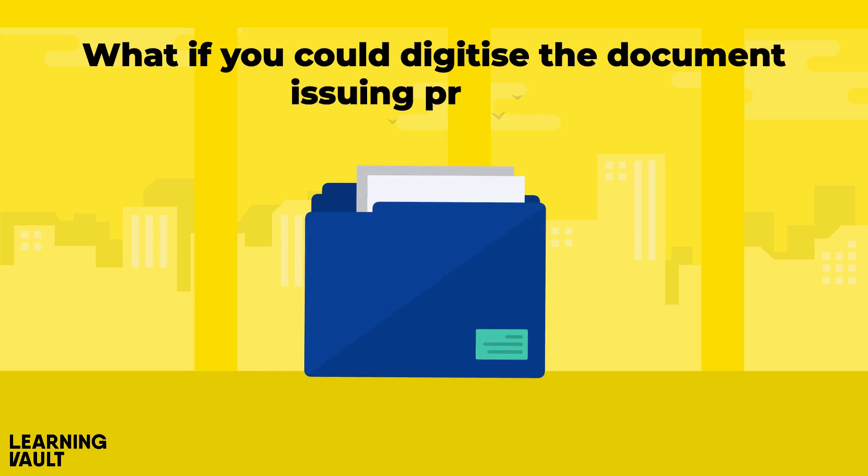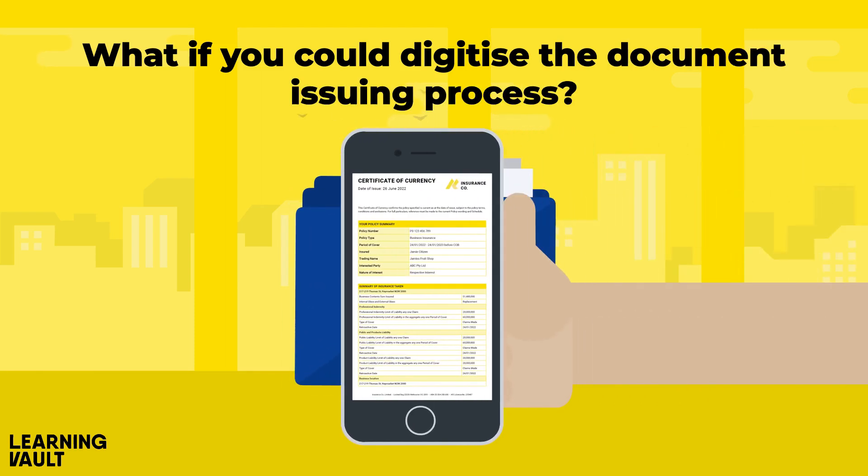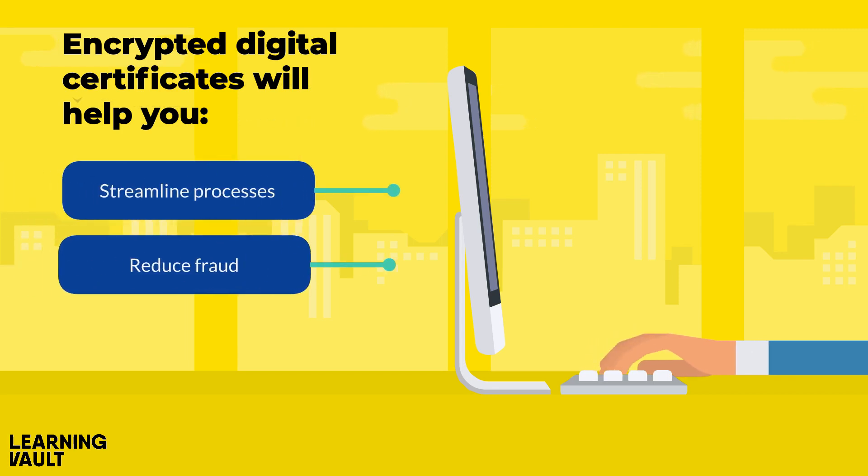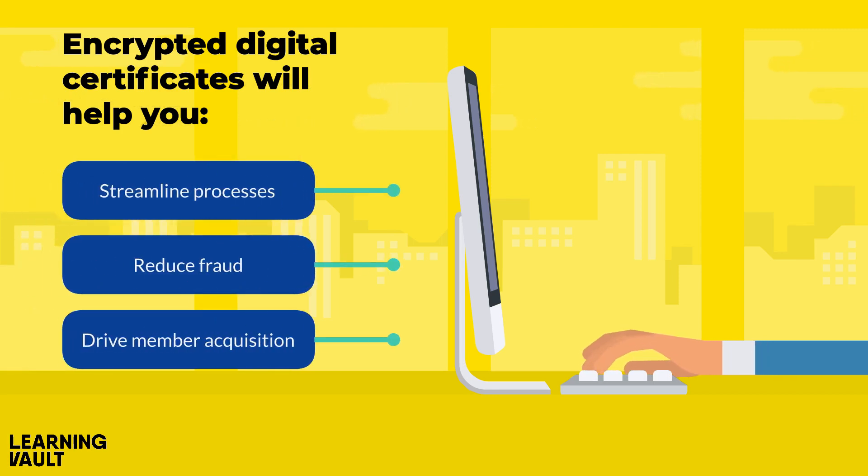What if you could digitise the document issuing process? Encrypted digital certificates will help you streamline processes, reduce fraud and drive member acquisition.